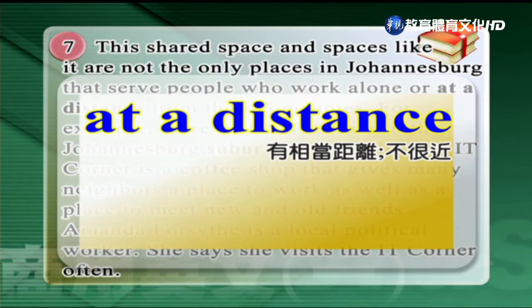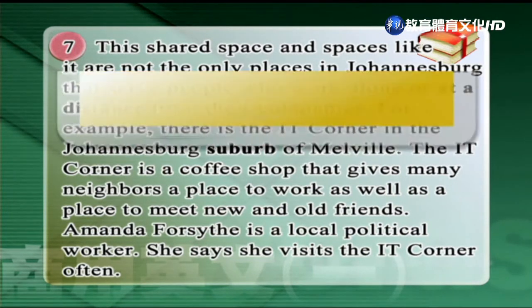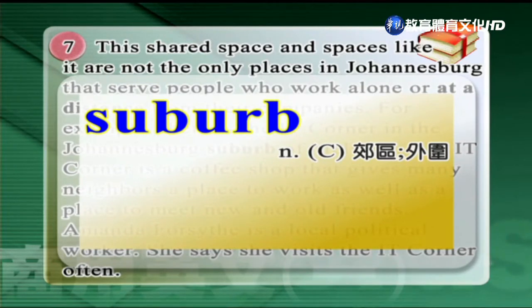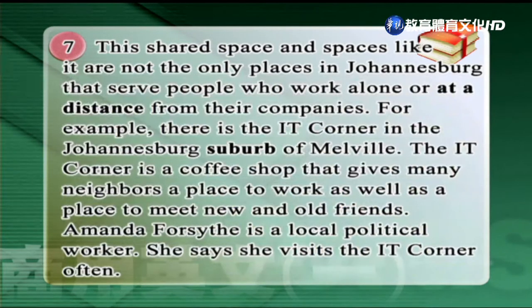第一個單字是有相當距離、不很近，at a distance。The witness said that he had seen the car accident at a distance. 第二個單字是名詞，郊區外圍，suburb。台灣有很多的溫泉，hot spring，還有waterfall瀑布。